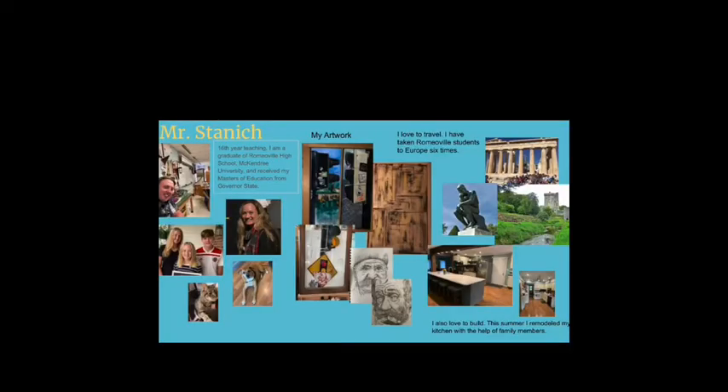The first page is going to be a little bit about me. I have been teaching for 16 years. I am a graduate of Romeoville High School, McKenna University, and I received my Masters of Education from Governor State. My wife is a high school art teacher at Oswego East. My oldest daughter is a sophomore, my son is in eighth grade, and my youngest is in sixth grade.